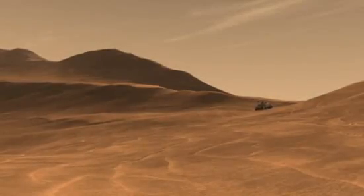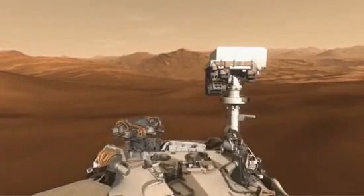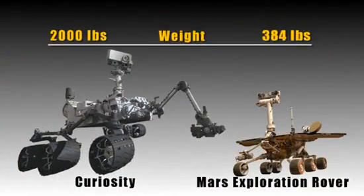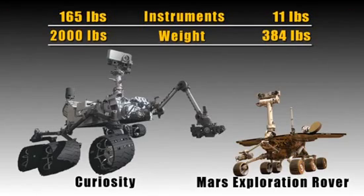We need a good, strong, and reliable source of power to keep Curiosity going for over two years on Mars. Curiosity is two times bigger, five times heavier, and has fifteen times the weight of scientific equipment relative to Spirit and Opportunity.